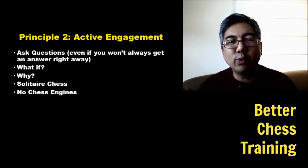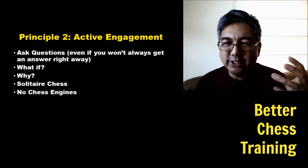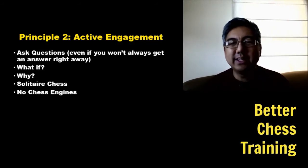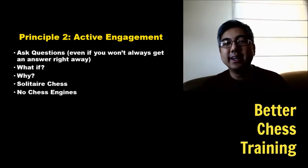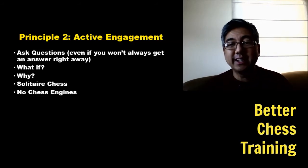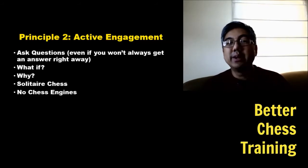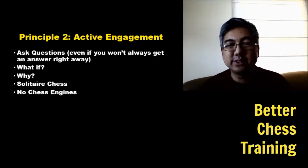The primary way to actively engage is to ask questions. Ask why is this move made, what if the master made a different move, and then analyze. A great way to do this is with solitaire chess — it's one of my favorite and most effective training methods. It automatically engages you because you're looking at positions and trying to solve them yourself, then comparing what you did to what the master did.